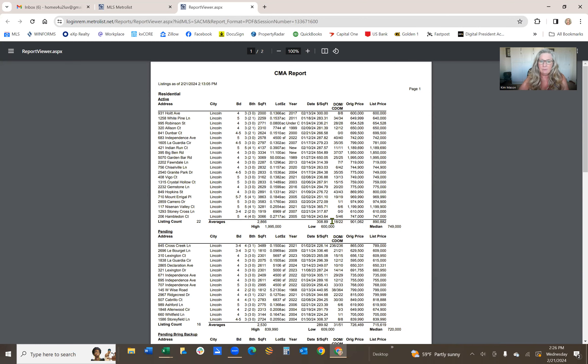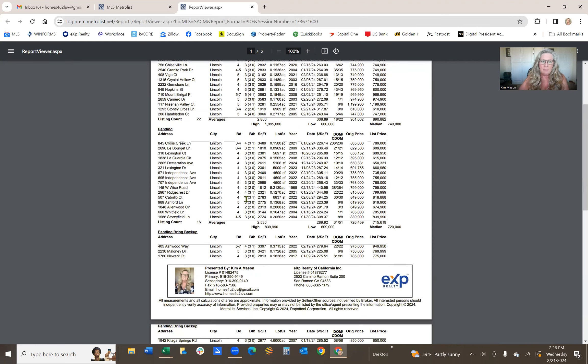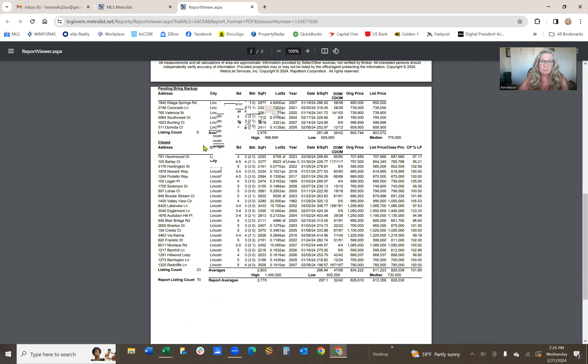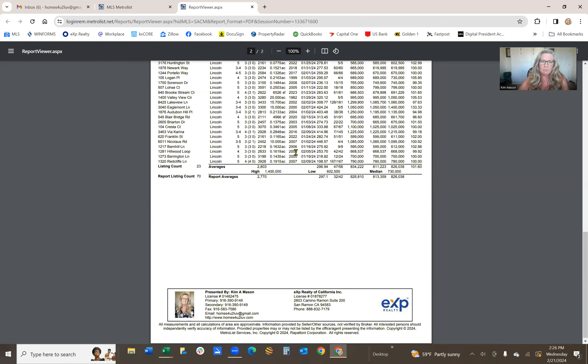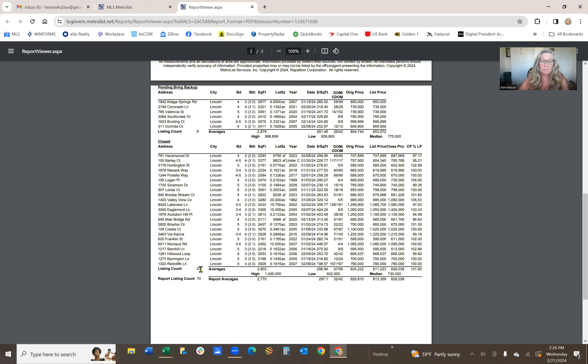There have been 16 homes pending and 9 homes that are pending bring-back-up. Pending bring-back-up means the buyers of the current home have an offer on it but have not removed all their contingencies yet — once they do, it moves to pending. And the homes that have closed just since January is 23, which is absolutely great, giving a total of 70 for the market report.